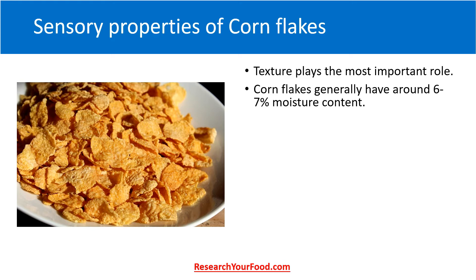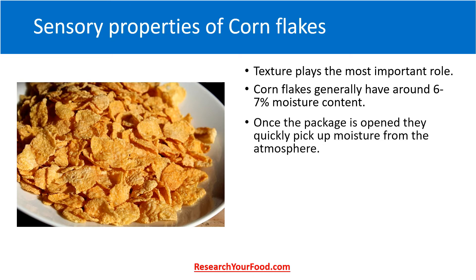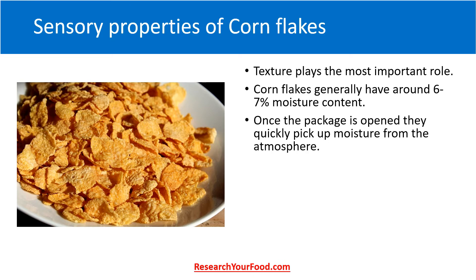Texture plays the most important role among all the sensory properties of cornflakes. Cornflakes generally have around six to seven percent moisture content. At this moisture content they are very crisp, and when cold milk is added they stay crisp for around three to five minutes. But once the package is open, they quickly pick up moisture from the atmosphere, so they must be immediately shifted to an airtight container.